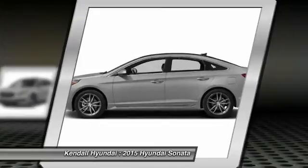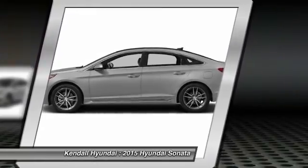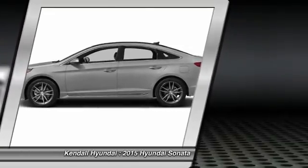Driver airbag, cruise control, aluminum wheels. This vehicle offers reliability and good looks at a great price. So come in and take a test drive today.